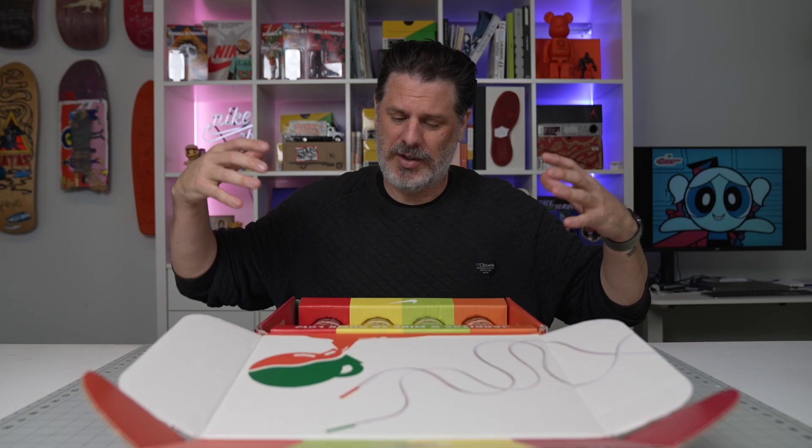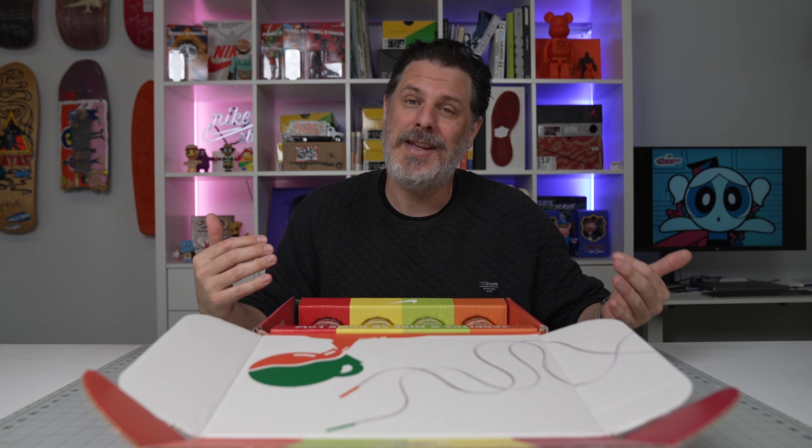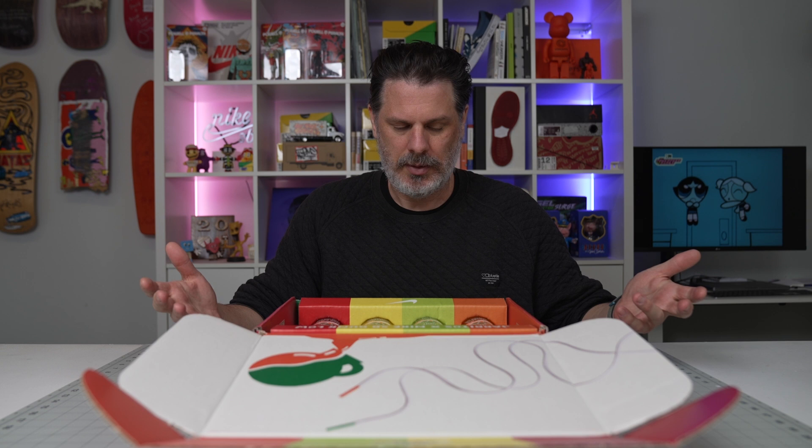This inspired me to get Tacos Nayarit today - our favorite taco spot in town - so that's what I'm about to have for lunch. I'm gonna drink one of these Nike SB Haritos. I don't know which one, maybe the pineapple or the mandarin, but I'm gonna crack one open and we're gonna see how it tastes.